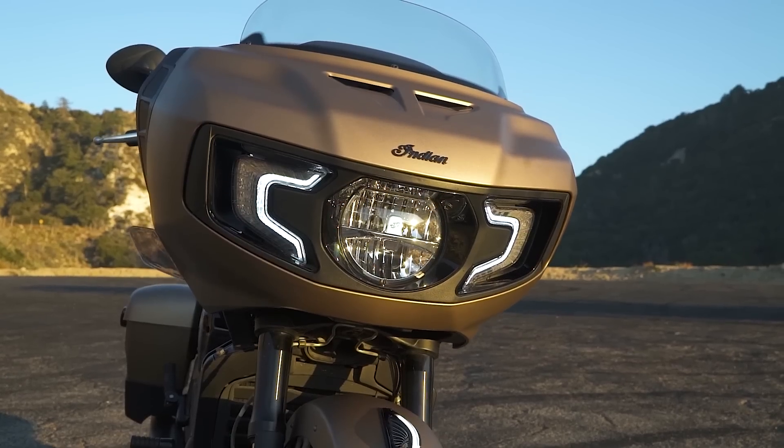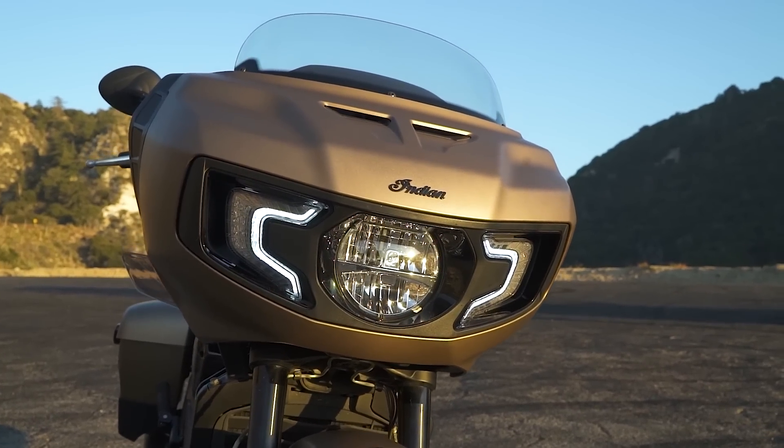Talking about those luxury and premium features, one of the nicest things on the Challenger is that electronically adjustable windshield — just two clicks and it goes all the way up. We rode home one night with dark visors, and I raised the windscreen up and lifted my visor and could see just fine with hardly any wind getting to my eyes.